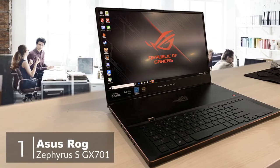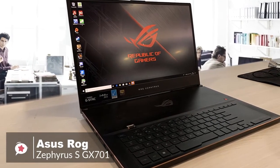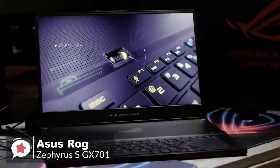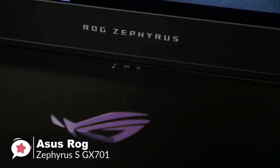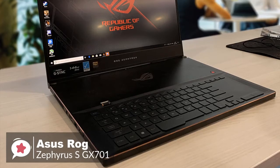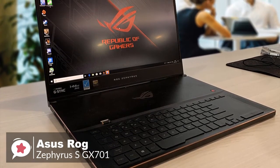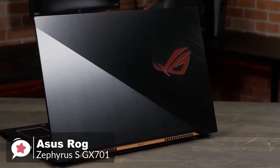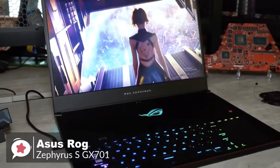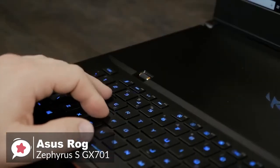At number 1 is the Asus ROG Zephyrus S-GX701 Gaming Laptop. Thanks to some of the latest and most powerful gaming technology, along with an impressive light and thin design, the Asus Zephyrus S-GX701 is simply one of the best gaming laptops on sale today. Inside is an Intel Core i7-8750H 6-core processor, 6GB GDDR6 NVIDIA GeForce RTX 2080 with Max-Q design, up to 24GB DDR4 memory, and up to 1TB NVMe SSD.